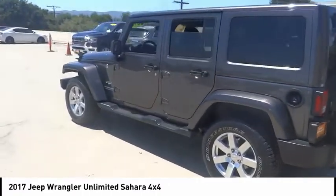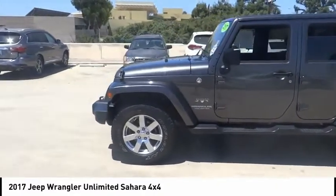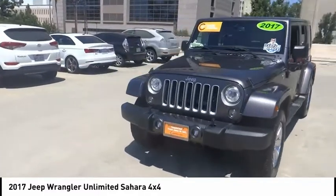Stylish, rugged and comfortable — all traits of the Wrangler that let you decide where you want to go and how you want to get there. This vehicle has less than 40,000 miles.